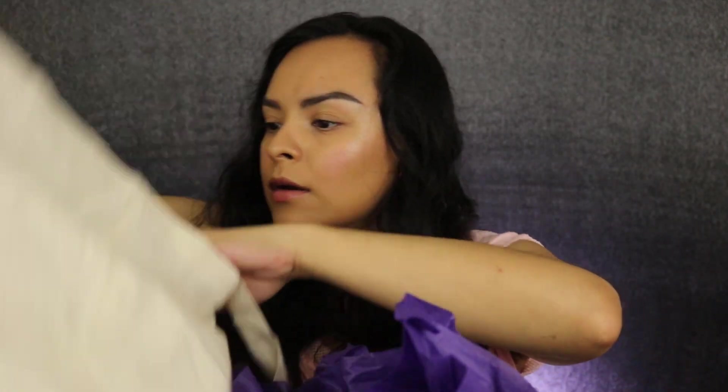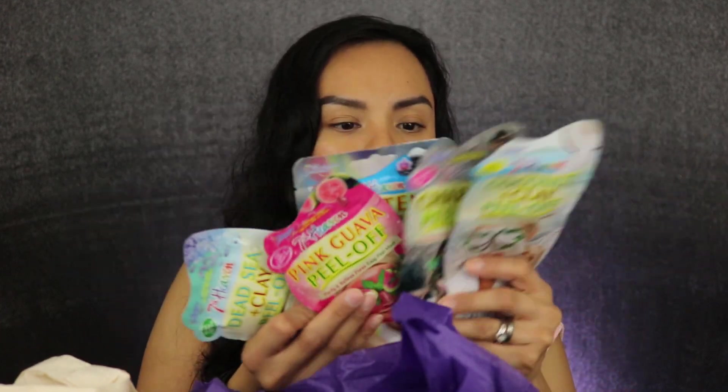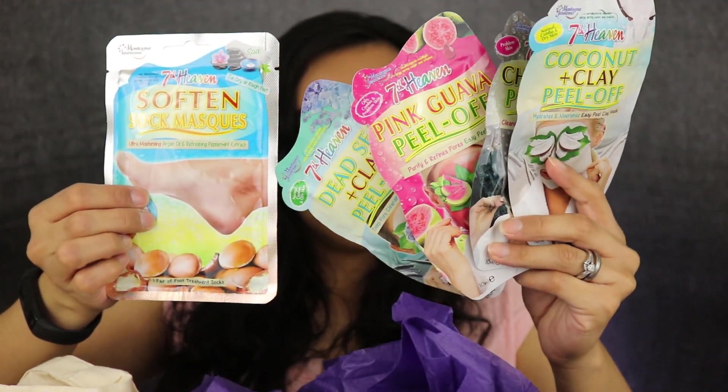In the 7th Heaven bag I have a few more masks — a total of five: four face masks and one for your feet. That is basically everything. If you guys saw my table right now you'd be freaking out because it's a complete mess — I barely had room to put everything on here.